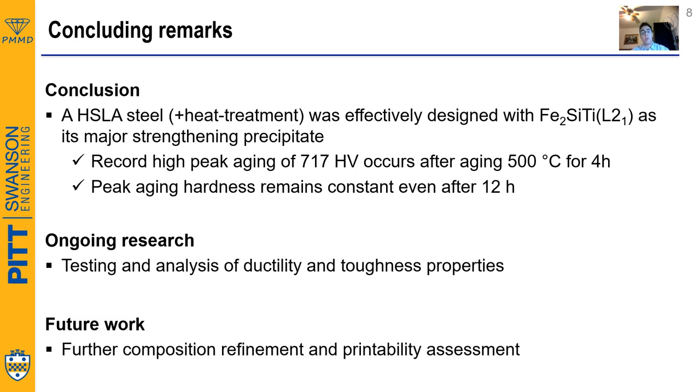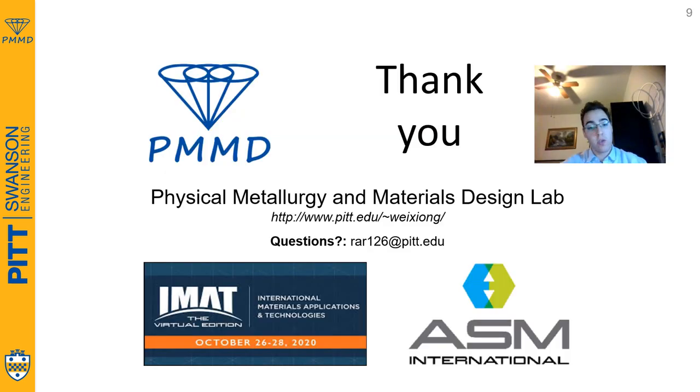For future work, we are looking into tuning the composition in order to explore the possibility of 3D printing these materials. Thank you very much for the opportunity of participating in this competition, and feel free to reach out if you have any questions. Have a good rest of your day.